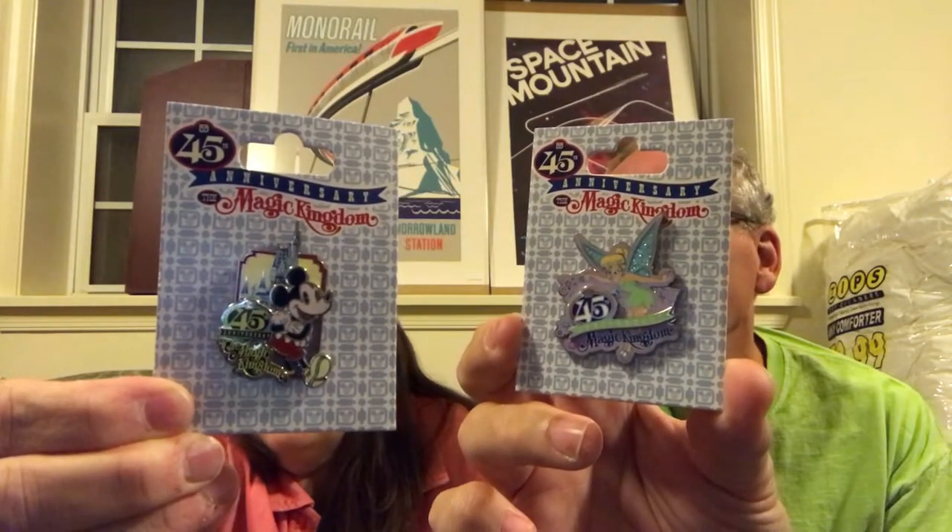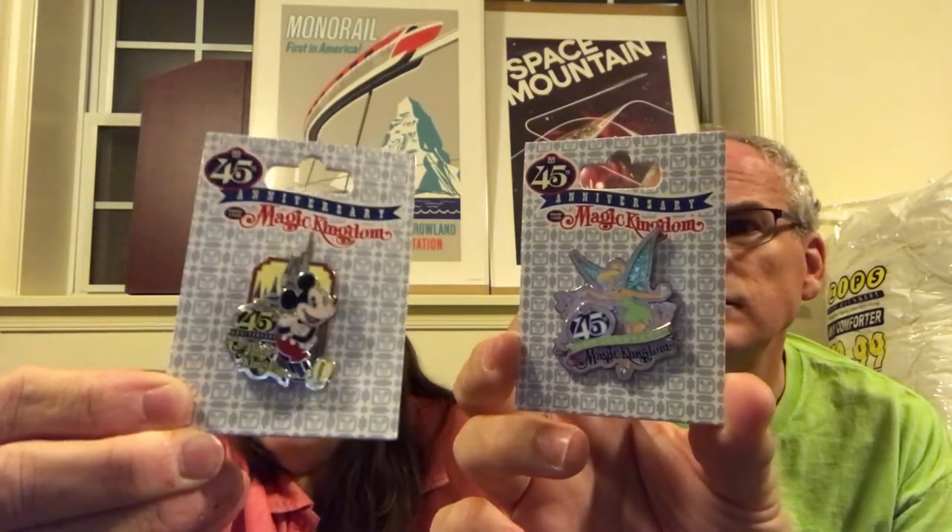I know a lot of you collect pins and you're really into that — we do not collect pins. However, somehow we ended up with some pins. This one is from Mickey's Not So Scary Halloween Party. We also got a 45th Anniversary Mickey pin and a 45th Anniversary Tinkerbell pin — both yellow. Pin collectors will know the price; I think it was about $6, $7, or $9 — something like that.